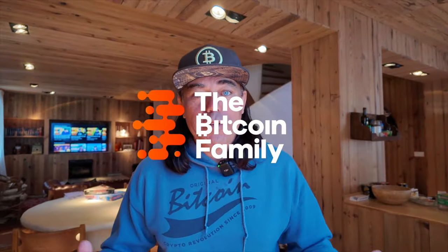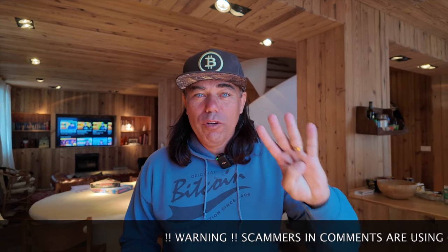Good morning, good afternoon, good evening guys, wherever you are in this beautiful world, whenever you're watching this video, welcome to the Bitcoin Family channel. For the newcomers, my name is Didi, today not on the outside, but from our ski chalet here in Sierra Nevada, Spain, talking about four amazing charts.